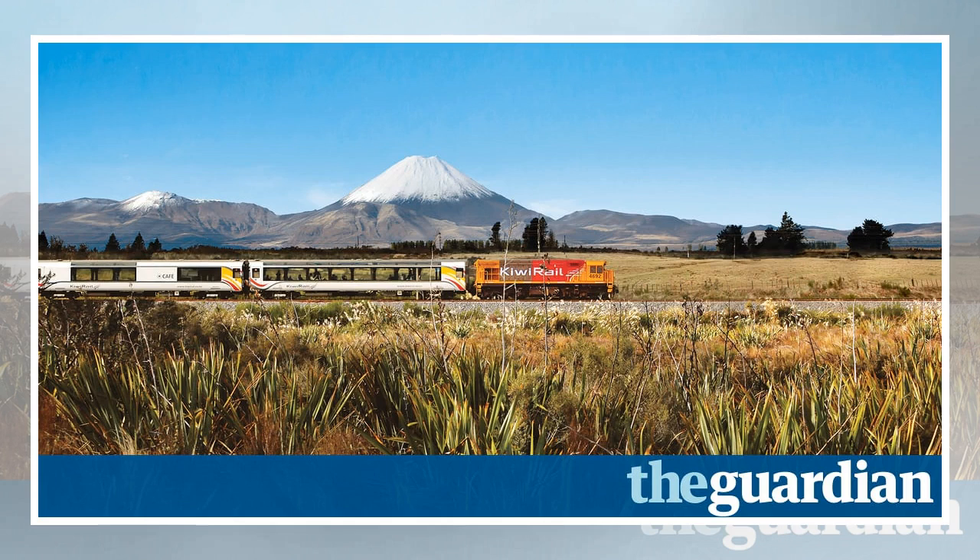By lunchtime we reach a stop named National Park, where some passengers get off to trek the Tongariro Alpine Crossing, New Zealand's oldest national park and a World Heritage Area. The rest of us stay put and enjoy lamb shanks and mashed potato with a glass of Brancott Estate Sauvignon Blanc. We reach Hamilton at 4.30 p.m., a small land-locked town on New Zealand's longest river, the Waikato. I disembark to catch a bus to Rotorua, well-known for its geothermal activity and Maori culture.